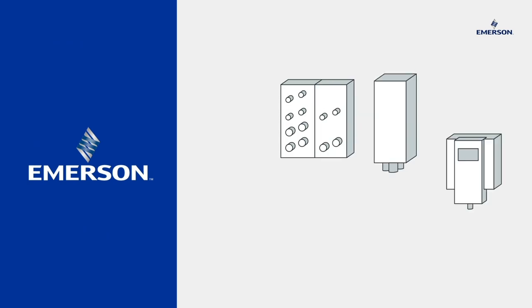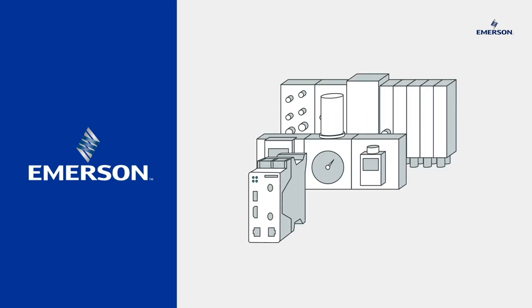We offer complete IIoT solutions for pneumatics, including your existing plants. And we are happy to meet any of your needs. Trust networked communication with Aventix IIoT solutions from Emerson.